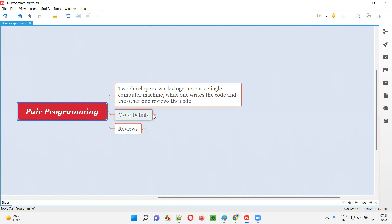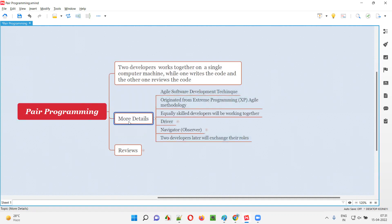Pair programming is an agile software development technique. There are several methodologies of agile, like Scrum, Kanban, Lean, and so on. Extreme Programming is one of the agile methodologies, and pair programming has originated from this methodology known as Extreme Programming.